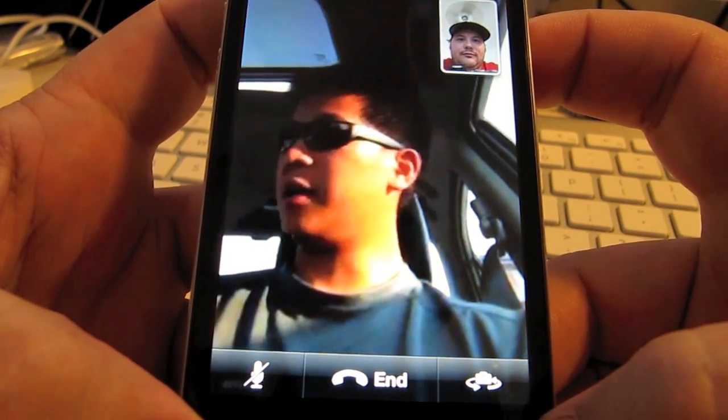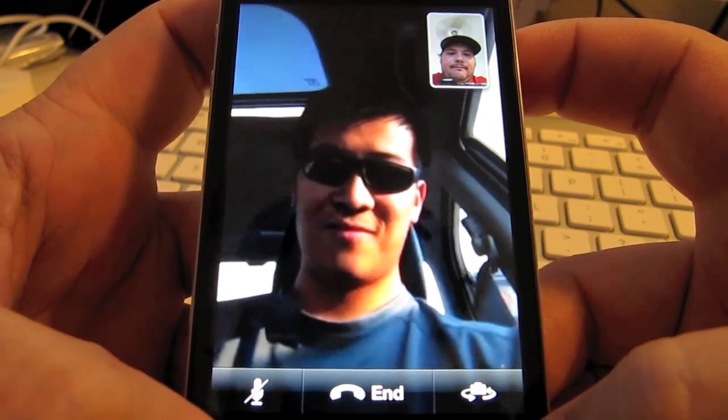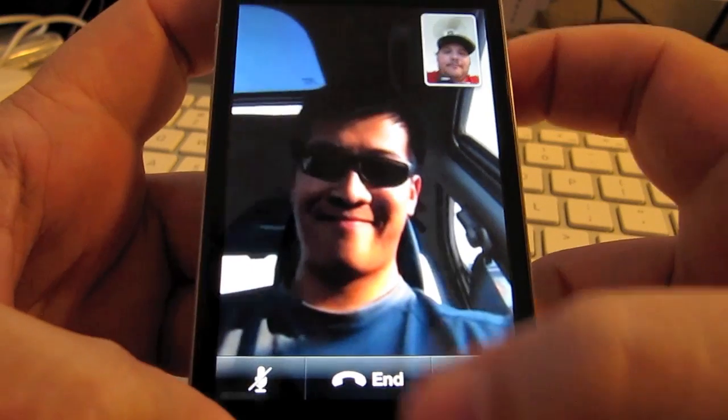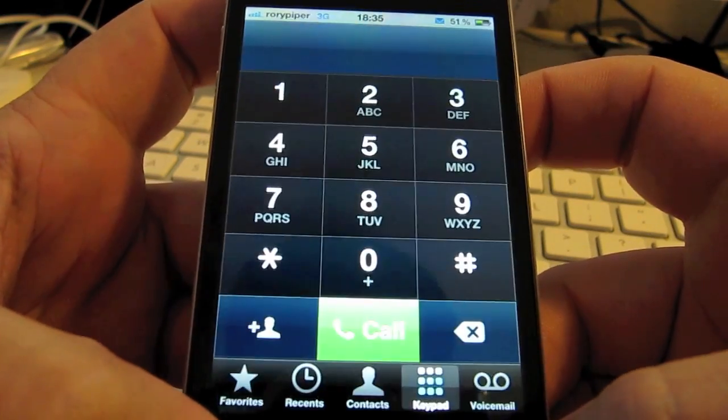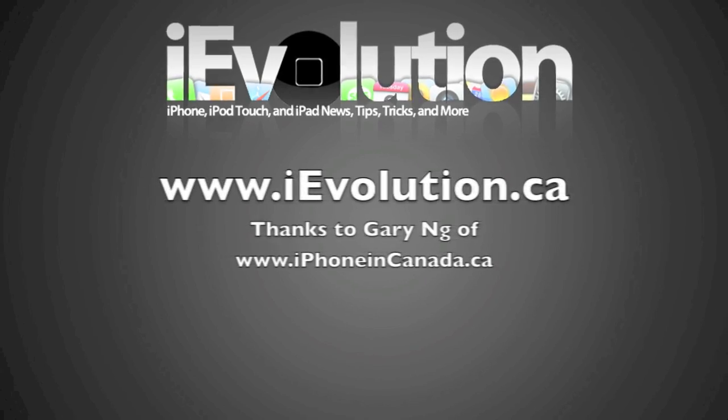I'm going to get going. Good luck with your test and I'll check out the video later. Alright, thanks Gary. Take care. Bye. So there you go — that's FaceTime on 3G.